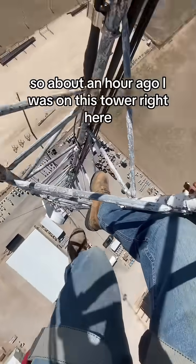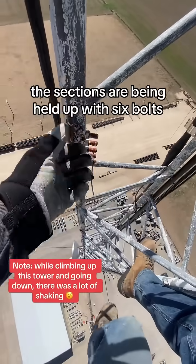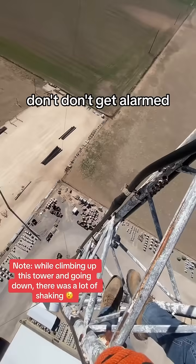About an hour ago, I was on this tower right here. This is called a Roan Guide Tower. The sections are being held up with six bolts. Looks pretty sketchy — do you see how rusted they are? It's really not that bad, don't get alarmed.